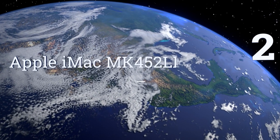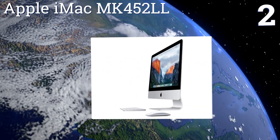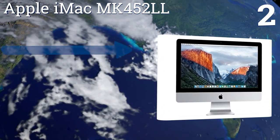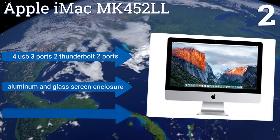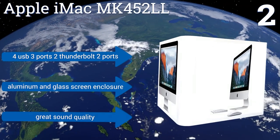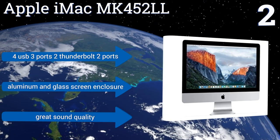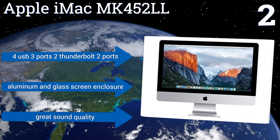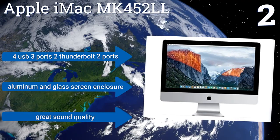At number 2, the Apple iMac MK452LL has a super-sleek 21.5-inch Retina 4K display that makes movies and games pop off the screen. Its Intel i5 processor runs at 3.1GHz and can turbo-clock up to 3.6GHz. It features four USB 3.0 ports, two Thunderbolt 2 ports, an anti-reflective coating on the screen, an aluminum and glass screen enclosure, and great sound quality.